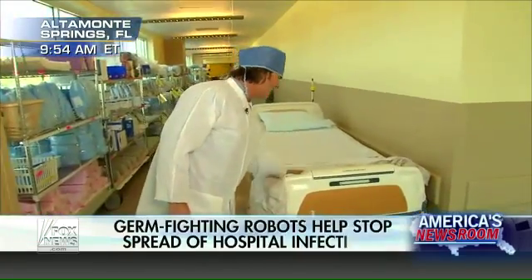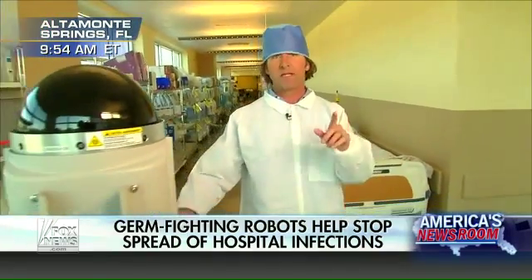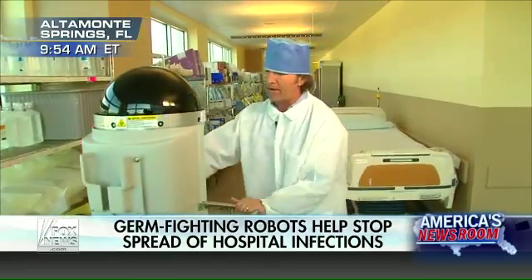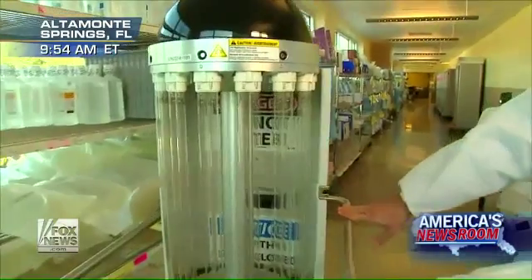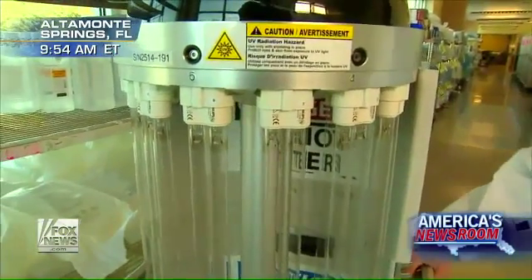However, the germs can survive on surfaces like hospital beds for a couple of hours. But it's specifically surface bacteria and spores that these UV robots really aim to attack, because for vulnerable patients who come to the hospital with one thing, they don't want to be infected with something else.